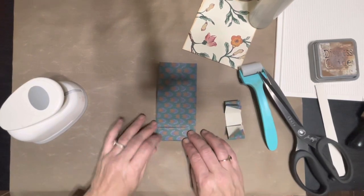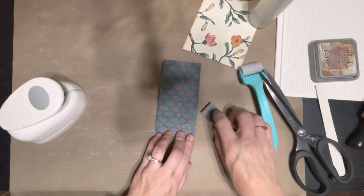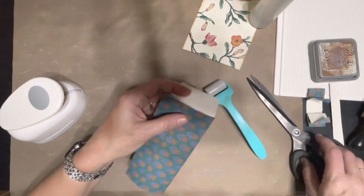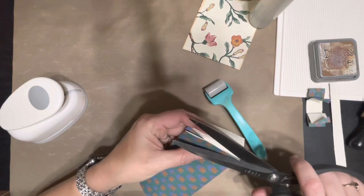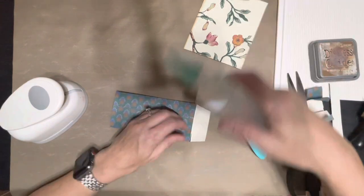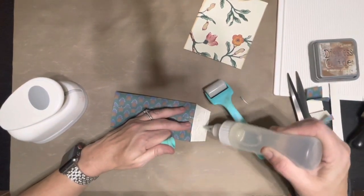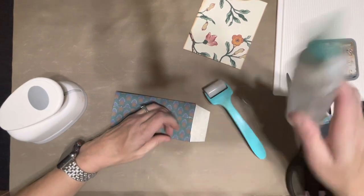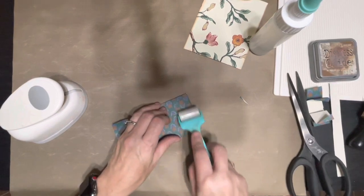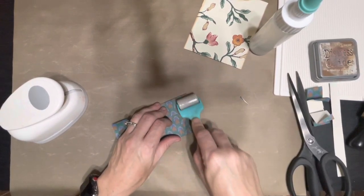That's really cute actually — it really is. Looks like I didn't get that trimmed off quite enough right there. Okay, let's glue this down. I think this is so cute actually. Thank you, Miss Pam!